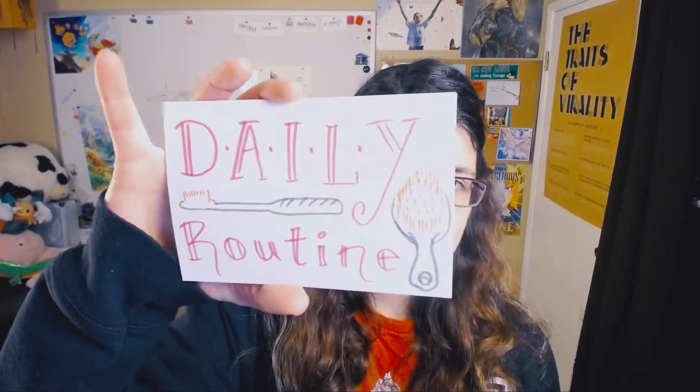Another way to help you remember your goals and keep them top of mind is to make it part of your daily routine. For example, tape up your OKRs onto your bathroom mirror so you can see it while you're brushing your hair or teeth or getting ready in the morning.